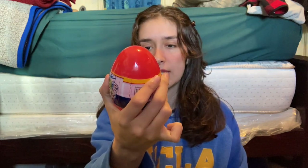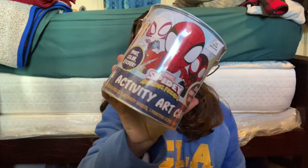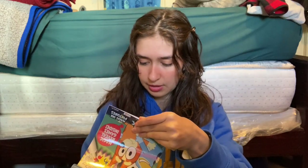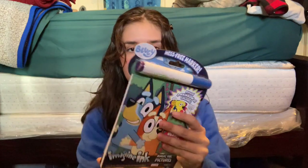I decided to pick up some things for my brother's Easter basket. I got this Spider-Man and Friends sticker and color eggs, and this Spidey Amazing Friends Activity Art Can — two rolls of stickers, five activity shades, one paint scene, one paintbrush, and 10 crayons, from CVS. I also got him a Bluey Imagine Ink pad for $4.99. He's really into Bluey right now.